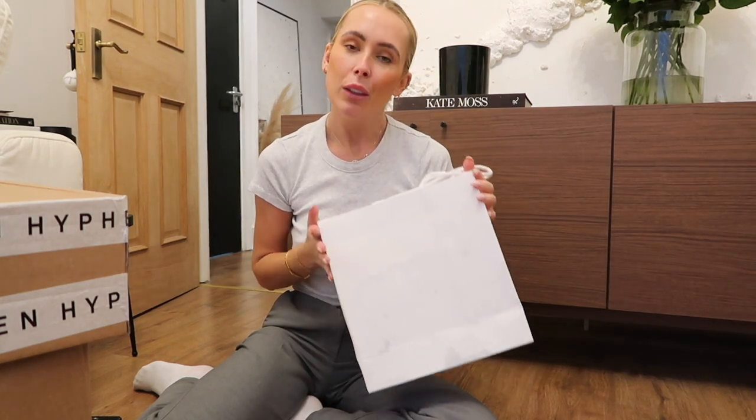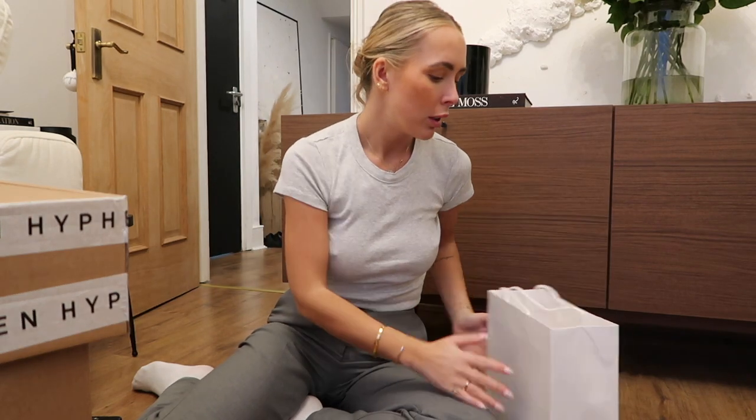I've literally just got drenched in the pouring rain, so please ignore the absolute state of me. I filmed a little bit when we were out, but honestly, Selfridges was absolutely hectic. But I did buy myself a very lovely birthday present. I'm going to unbox that when I don't look like this, because I want to go into a bit more detail about that.